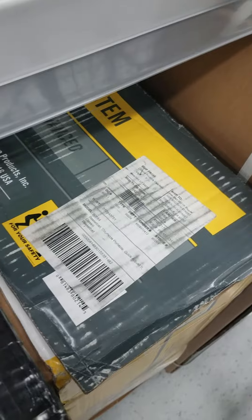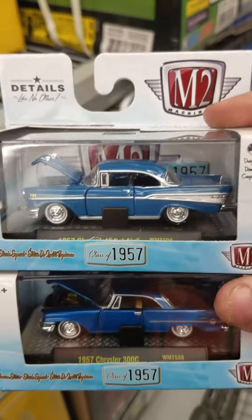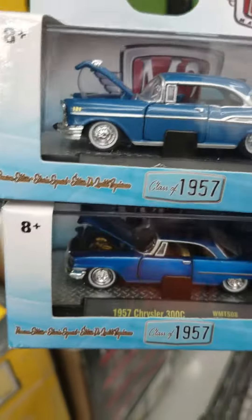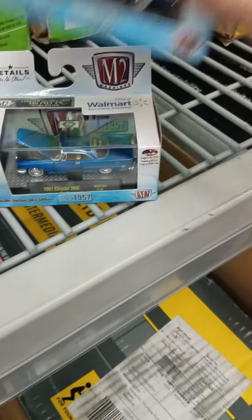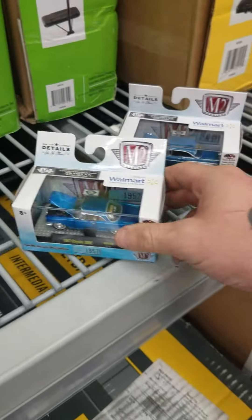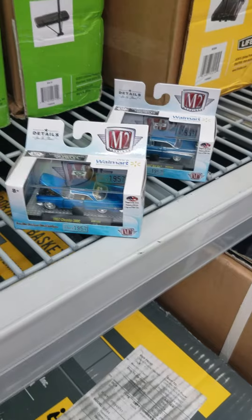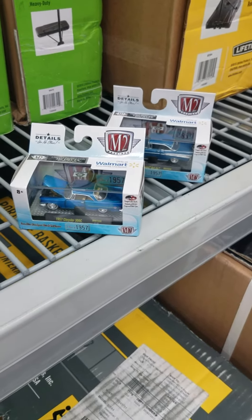Alright guys, so as you can see I found the chase piece, which is the bottom one right there. And then I'm taking the 57 Chevy Bel Air — there it is, 250 pieces. Alright guys, bada boom, realest guy in the room, check me on the next video, peace!